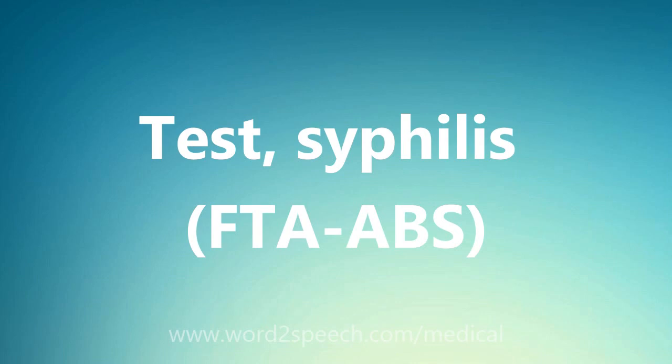Test, Syphilis, FTA-ABS. We'll be right back.